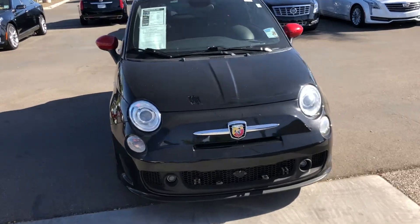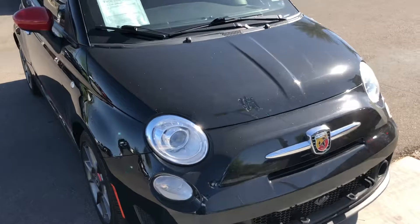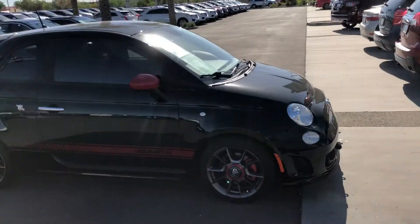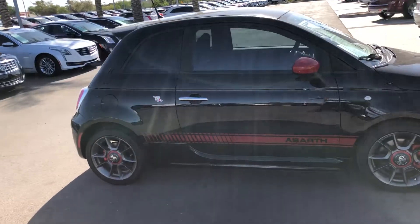Hey Juan, this is Chris Hancock from Arrowhead Cadillac in sunny Glendale, Arizona. Sending you a video of the 2015 Fiat. It does have 42,000 miles on it.